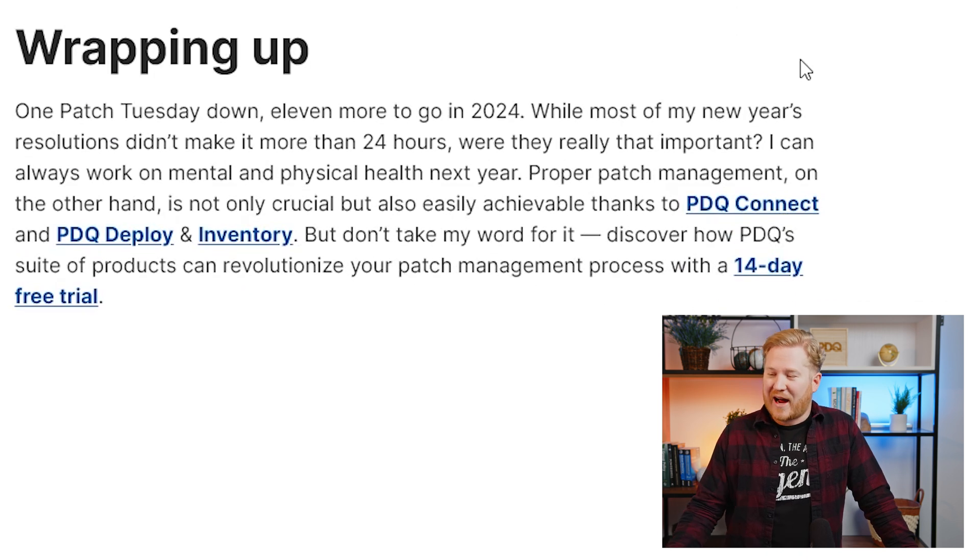So that's it for our highlights — or lowlights — of 2024. Not a bad month overall. If you need help with your patch management and you've got remote computers you're dealing with, take a look at PDQ Connect — it can definitely help. If you're dealing with on-prem devices, PDQ Deploy and Inventory can get you automated, so you don't even have to worry about Patch Tuesday. It'll just take care of itself.